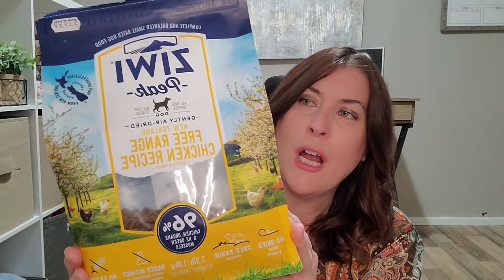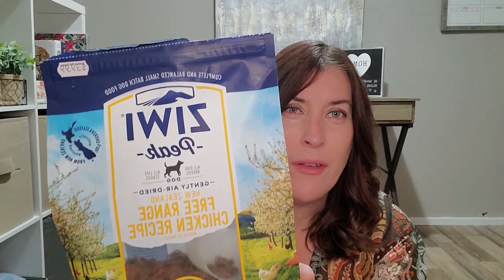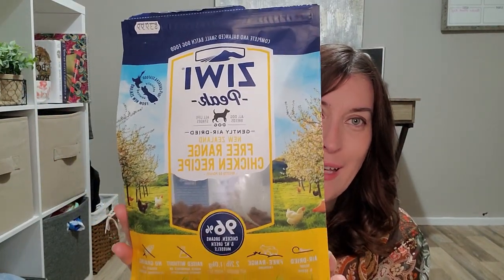We are doing a review on Ziwi Peak dog food. It is one of the more expensive dog foods out there. We are trying the chicken flavor, which we've been testing for about a week now. Just to give you an idea on cost, this is a 2.2 pound bag — I paid $39.99 for it. The kibble my dogs have been eating is Natural Balance fish and sweet potato, and I can get a 13-pound bag for around $40 to $42. So there's a big difference. What makes this better than what I was feeding?